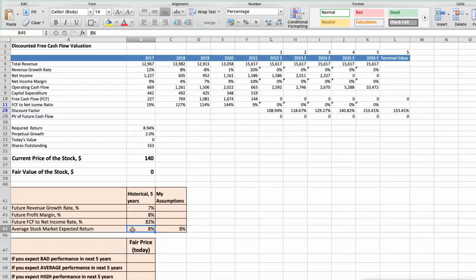Let's consider three different scenarios for Stanley. First scenario — bad performance in the next 5 years: future revenue growth rate would be 5%, future profit margin would be 7%, and future free cash flow to net income rate would be 60%. In this case, the fair value of the stock today would be $74.